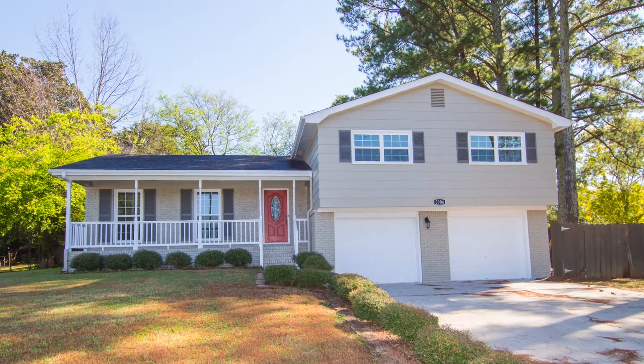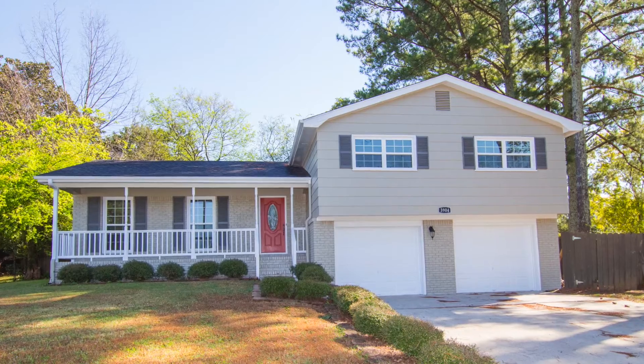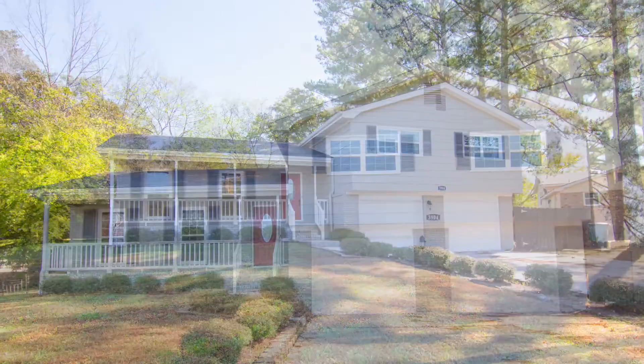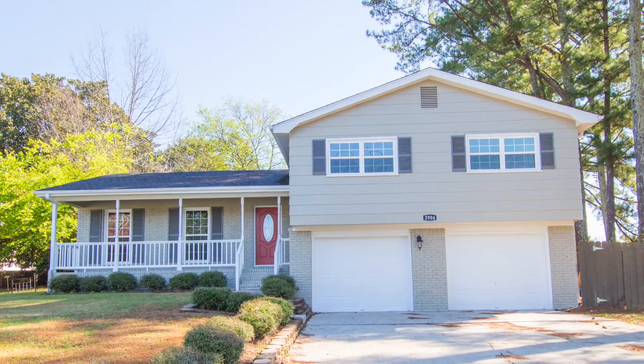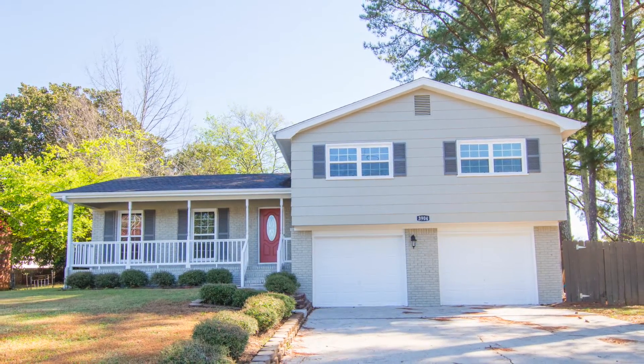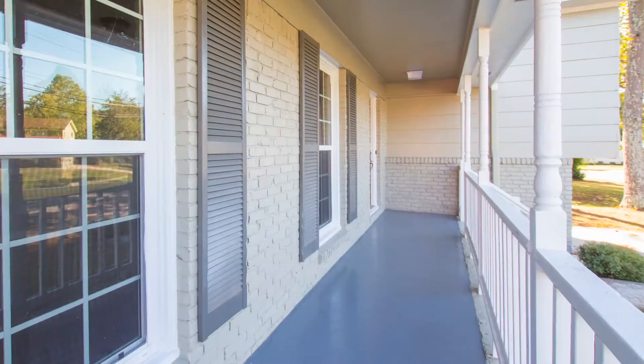We love it when a remodeling plan comes together, and it seems this one created a home that's better than new. Located just minutes from the Toyota engine plant, you'll find this four-bedroom home perched on a mature lot with an inviting covered front porch.